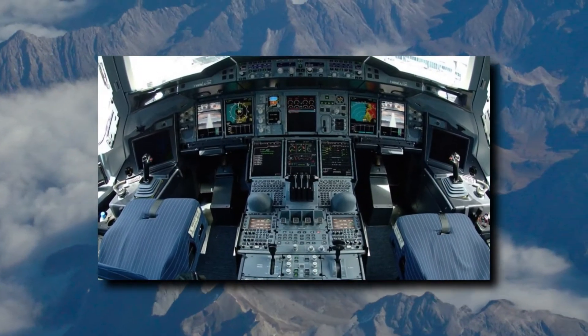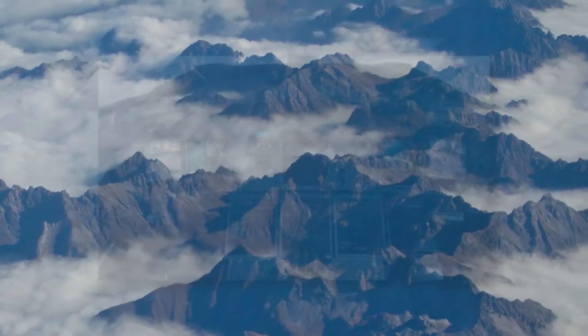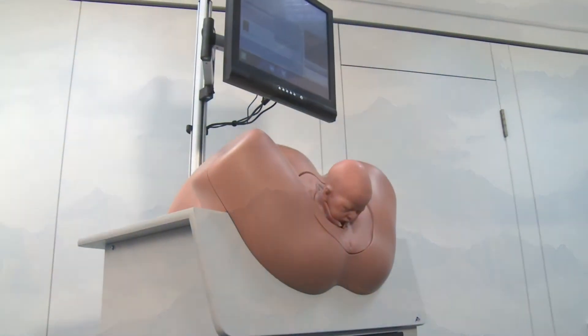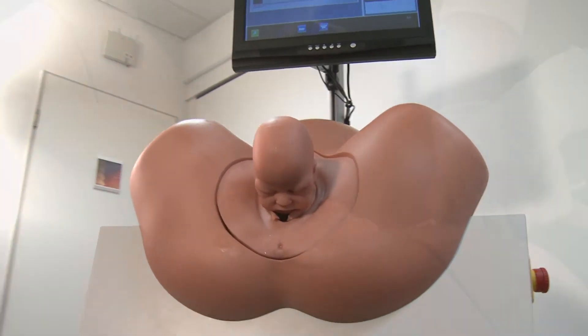No one would dream of handing a fully occupied passenger jet over to a pilot without training in flight simulators. The same applies for physicians. Practice on the simulator so you can take correct action on the patient.